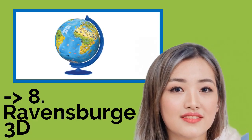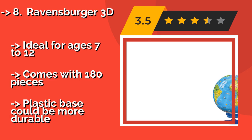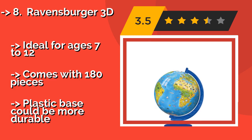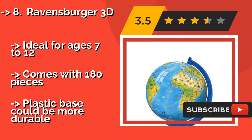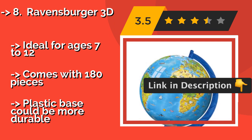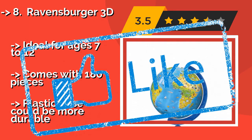The Ravensburger 3D, around $19, is a fun, outside-the-box way to teach your child about geography. Children will learn valuable lessons by piecing this sphere together, much like they would a puzzle, and they'll likely enjoy the colorful animal images all over the surface. Ideal for ages 7 to 12, it comes with 180 pieces, but the plastic base could be more durable.